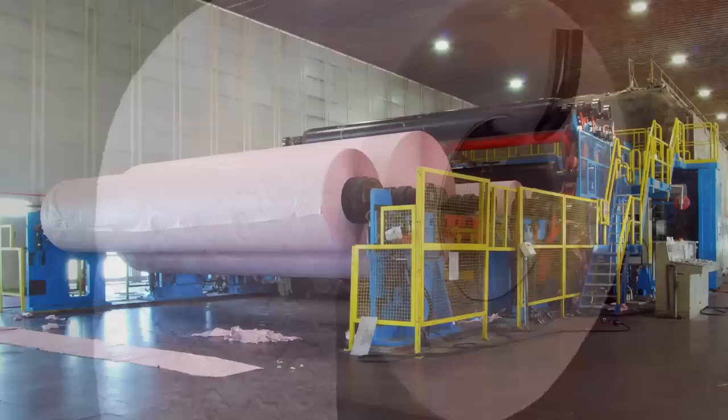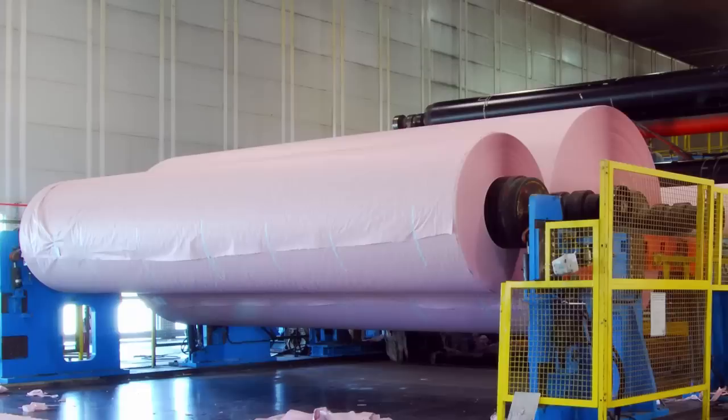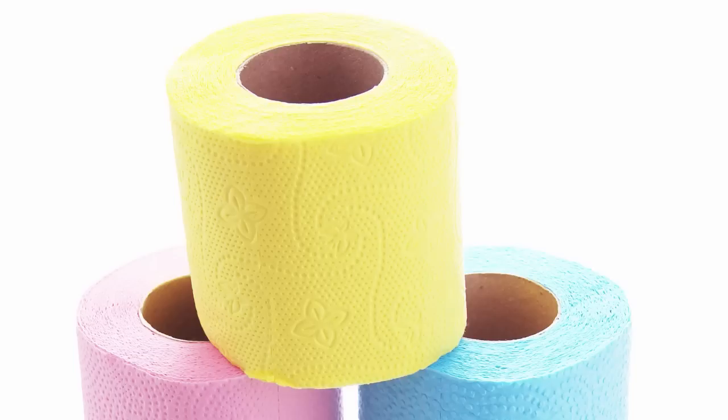Toilet paper is an odd thing. Despite the fact that we often rub it against one of the most sensitive parts of our bodies on a daily basis, very little thought is ever given to where it came from or how it's made. On that note, it might surprise you to learn that toilet paper wasn't commonly used in the United States until the early 20th century, and even later in many countries.